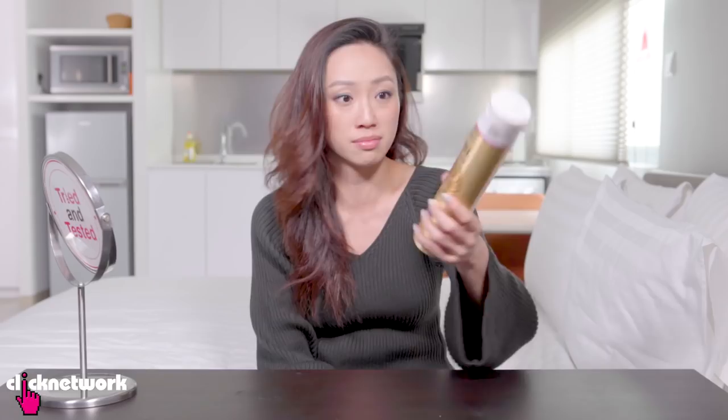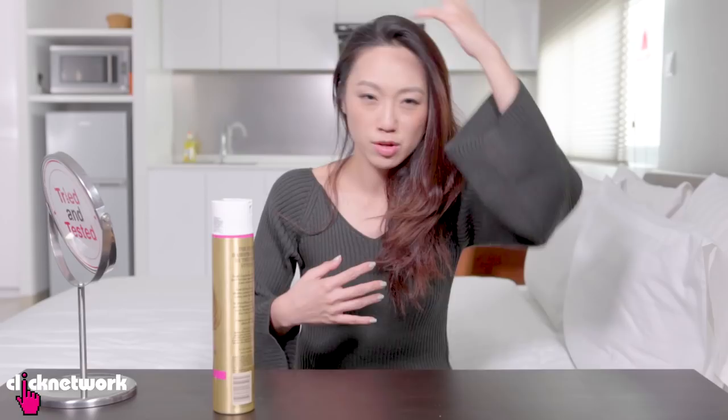They like it because, as it says here, it disappears at the stroke of a brush. It's like some micro diffusion technology and you can spray quite a bit and it doesn't look like your hair has been hairsprayed into a helmet.